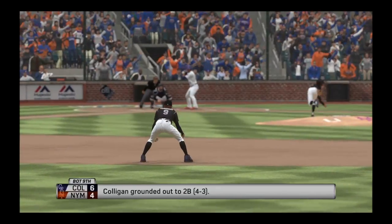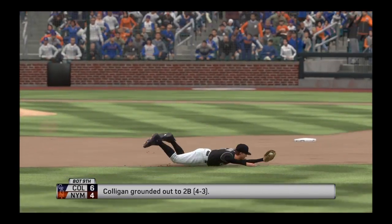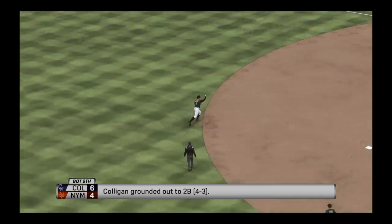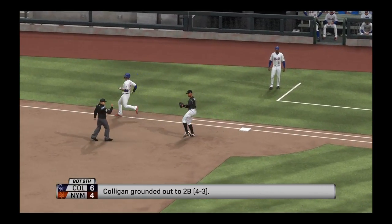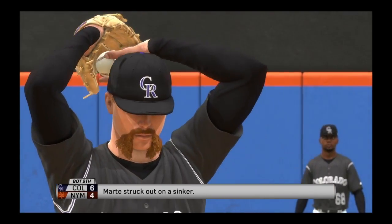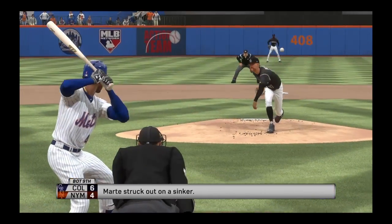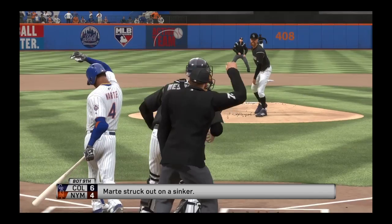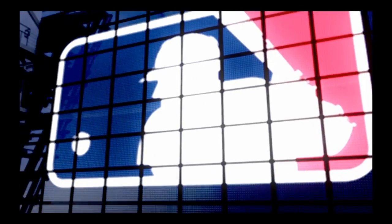The final line score for the ball game this afternoon. For the victorious Rockies: six runs, eight hits, no errors — they left three men on base. For the Mets: four runs on nine hits, two errors — they left three men on base. Time of the ball game: three hours and ten minutes. Thank you for joining us here this afternoon.